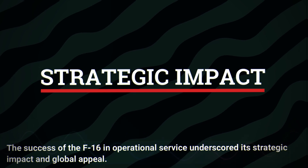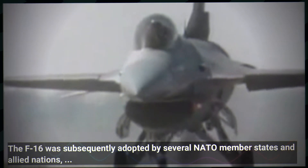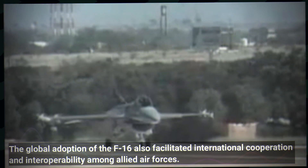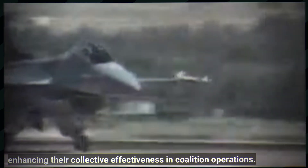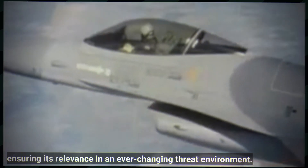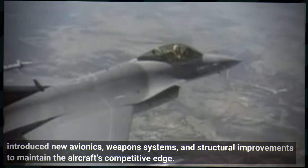The success of the F-16 in operational service underscored its strategic impact and global appeal. The aircraft's affordability, performance and versatility made it an attractive option for numerous countries seeking to modernize their air forces. The F-16 was subsequently adopted by several NATO member states and allied nations, solidifying its status as a cornerstone of western air power. Joint training exercises and shared operational experiences allowed F-16 operators to develop standardized tactics and strategies, enhancing their collective effectiveness in coalition operations. The aircraft continued to evolve through a series of upgrades and enhancements, with successive variants including the F-16D and advanced F-16EF introducing new avionics, weapon systems and structural improvements to maintain the aircraft's competitive edge.